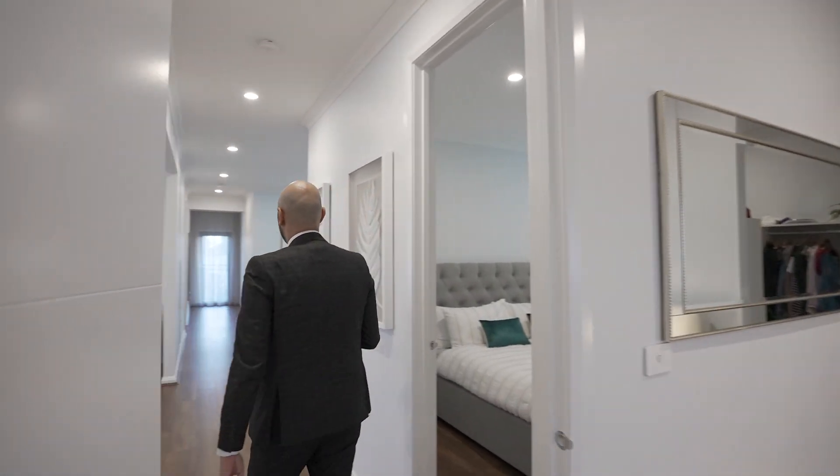And again, the theme throughout the whole property — there's nothing to do. A house like this, guys, very very rarely you're going to come across.